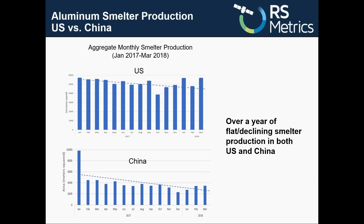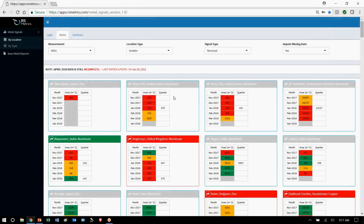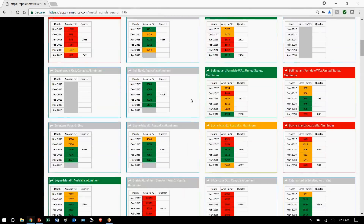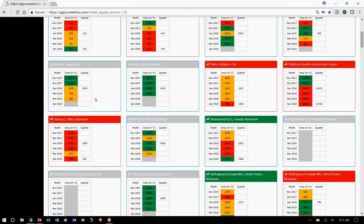So how is this useful day-to-day as you're looking at metals prices and forecasting? Let's look at the Metal Signals app. On the dashboard, you can see tiles that show trends for individual smelters, or you can flip to storage locations and look at any metal. If we look at this China aluminum smelter, Baotao, you can see that it's showing red signals, meaning things are down there.